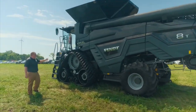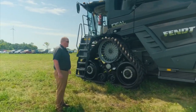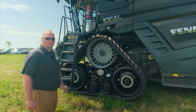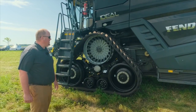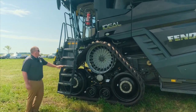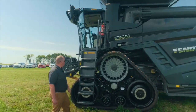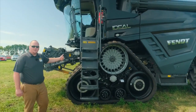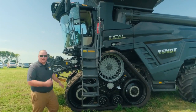Moving up towards the front, they have a heavy duty variable speed feeder house drive that's able to put 295 horsepower up to the head, so your large corn heads or large chopping heads are going to have no problem on this combine. A neat feature is this ladder here — it has electric actuators on it. With a push of a button inside the cab, the ladder will go up and down and also swing out in front of the tracks or tires to get out of the way for you. Let's move up into the cab and I'll show you a few things in there.